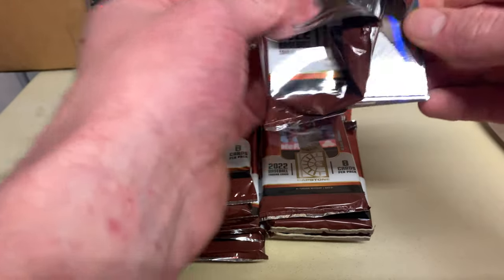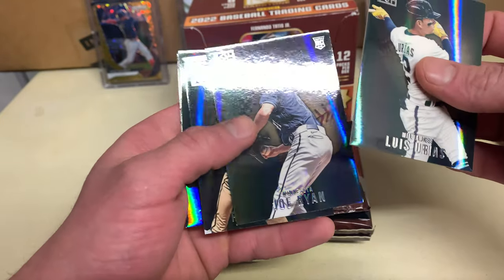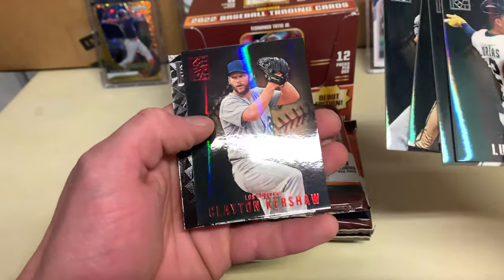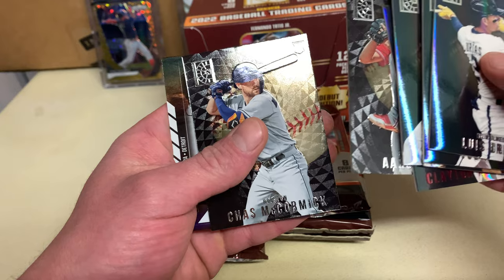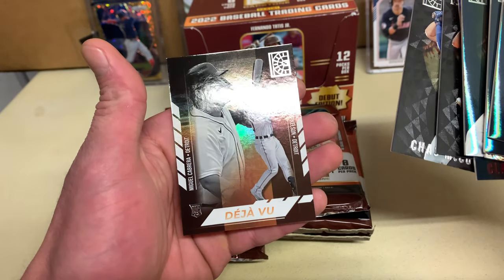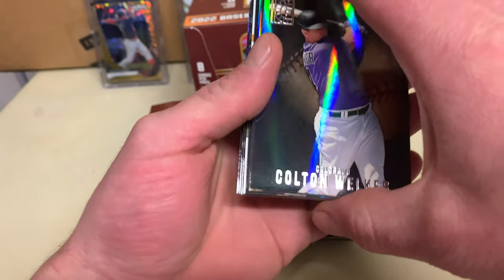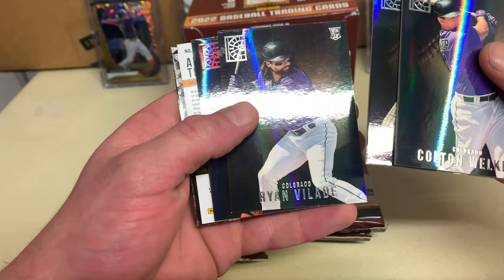Joe Ryan, Anthony Rizzo, and then we got a red Kershaw. Nola, McCormick, and a Deja Vu Torkelson and Cabrera. They all feel so thick. Cole Welker, Hosmer — looks like we got another auto here.